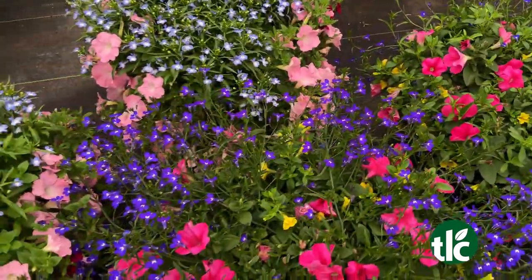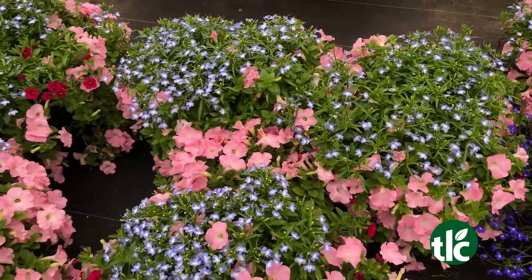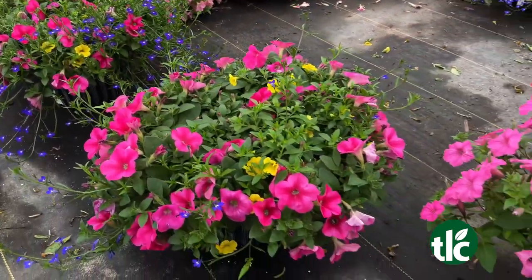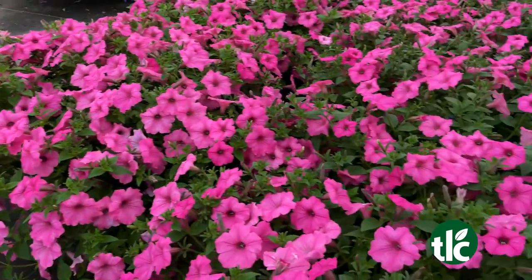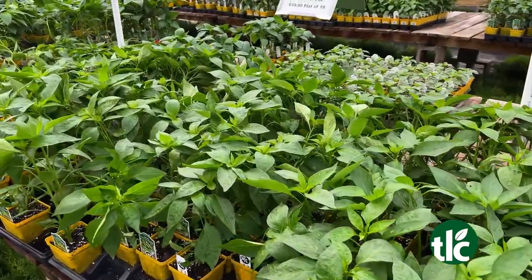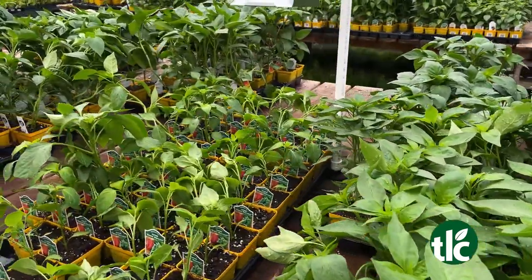We have a ton of combo pots that we grow right here on property. And if you don't know exactly what you want to put in your combo pot, there are lots of people here to direct you. You can just come in, tell us your pot size, which direction it faces, and we can help you pick stuff out. We've got a ton of vegetables still to choose from — we still have tons of tomatoes and peppers to pick from.